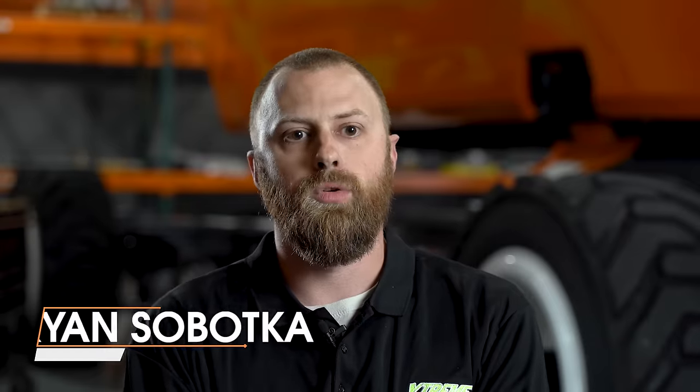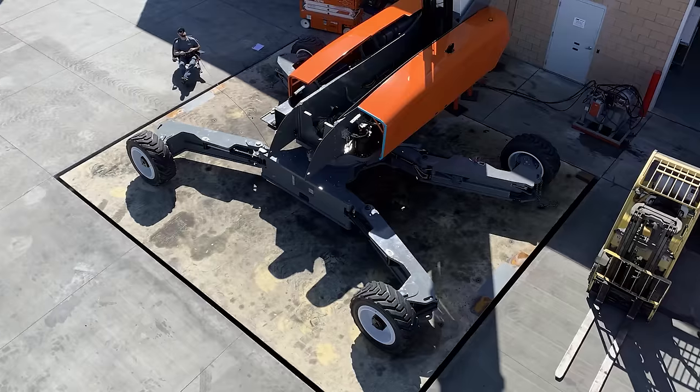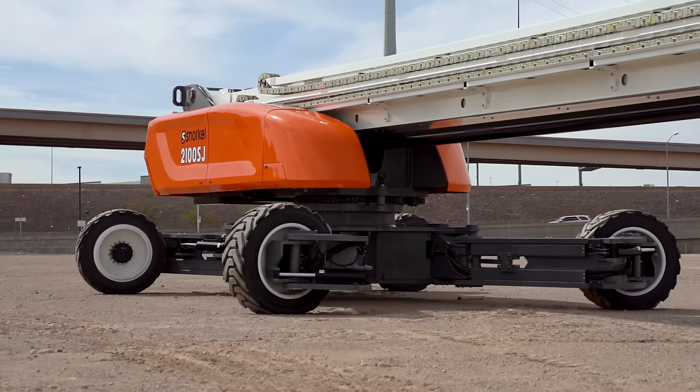Anytime that you create something complex like this — and really anything that's simple, something that you're creating from scratch — it all starts with a scope. What are you trying to do? It's got to have a stable base, but that stable base has to be transported on a standard, readily available trailer. It's got to reach out really far, but it's also got to reach up really high. It's got to stow in such a way that you can actually transport it to a job site. It's got to be user-friendly.